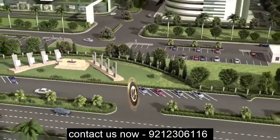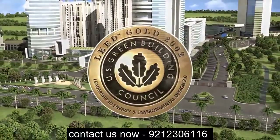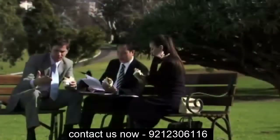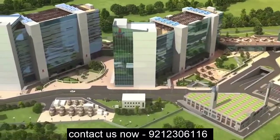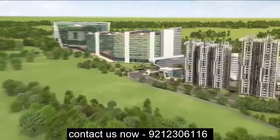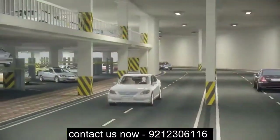ASF Insignia is a LEED certified gold-rated green development set amidst a refreshing and aesthetically appealing lush landscape with wide open spaces all around. A key feature of this project is the imaginatively designed smart traffic system, which keeps the main boulevard relatively car-free with ample car parking spaces within basements.